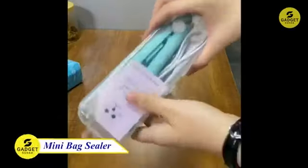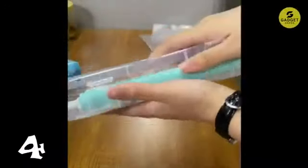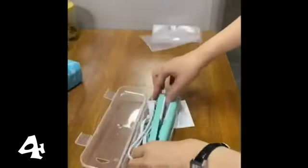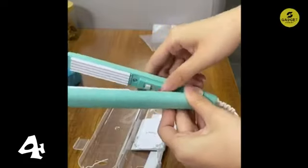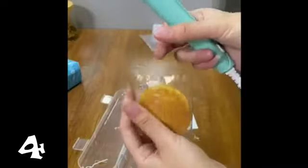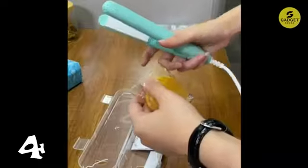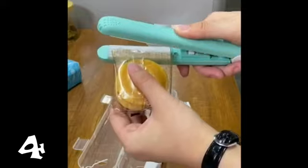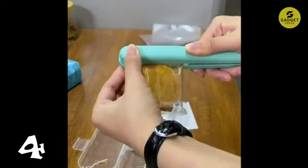Moving on to a nifty gadget for snack lovers: the Mini Bag Sealer. This heat sealer provides five sealing lines to perfectly seal plastic bags, keeping your snacks fresh and free from oxidation and moisture. A fantastic alternative to bag sealer sticks and food storage sealing clips, this handheld sealer is a versatile solution for various bag types — from popsicle and snack bags to coffee and foil bags. It works in three to five seconds, saving you both time and money. Note: it's not suitable for ultra-thin plastic bags or non-hot melt bags. Its compact size makes storage a breeze.